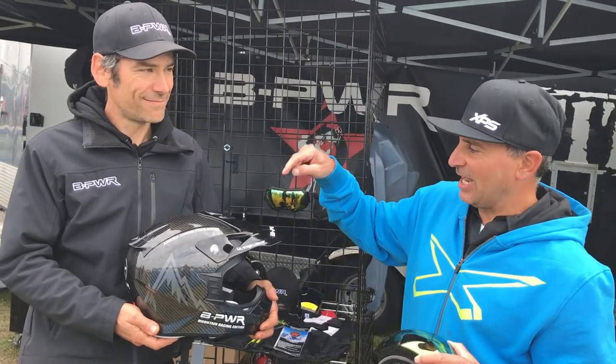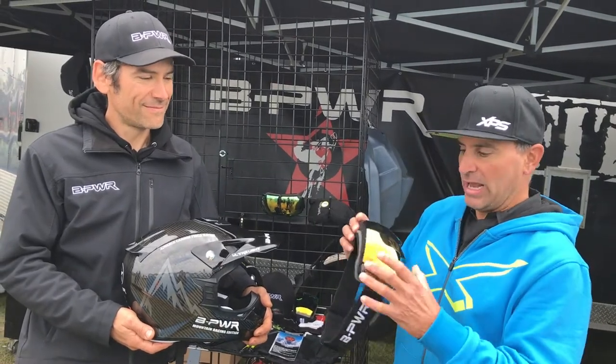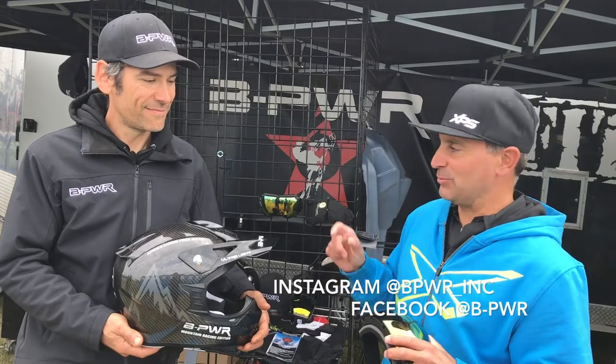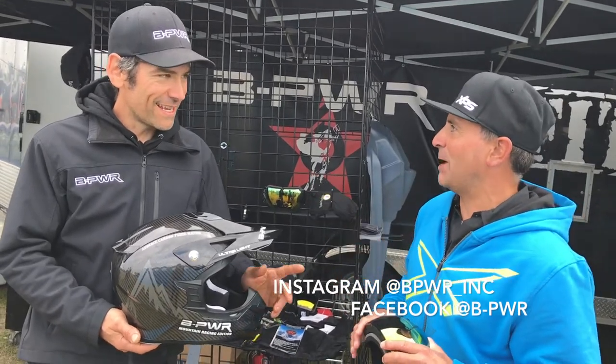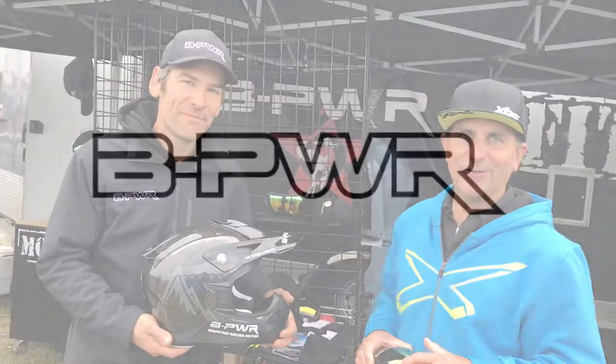I'll be doing some testing with this on my dirt bike for sure before the snow flies, but also on the snow. And again with B-Power goggles on the snow, you can see us on Facebook. The website is B-Power.com. Look for it out there.